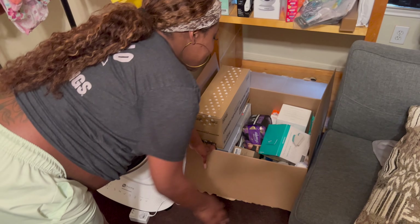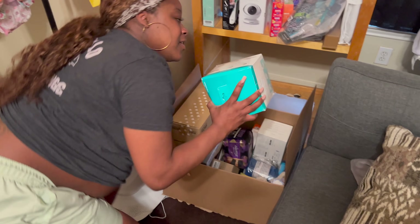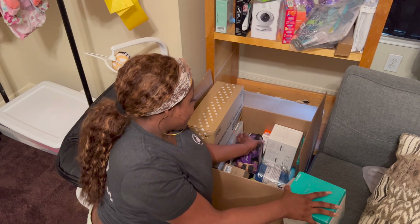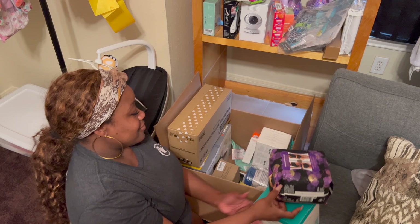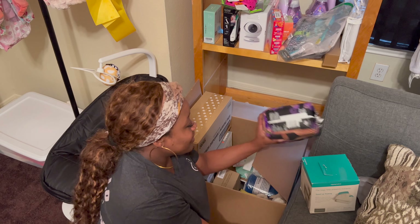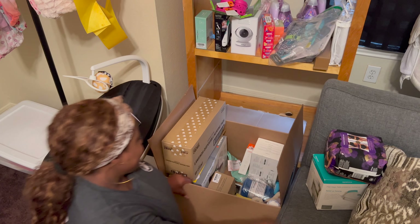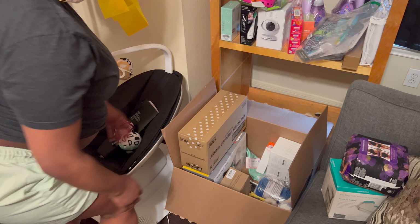Down here I have my mommy box. I have breast milk pump bags and some postpartum stuff in there — basically things for after birth.